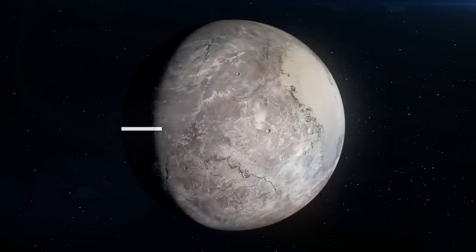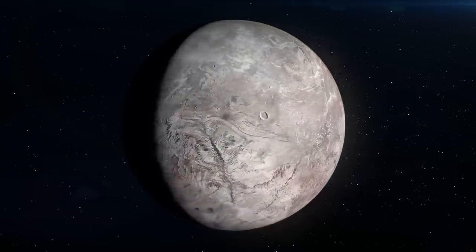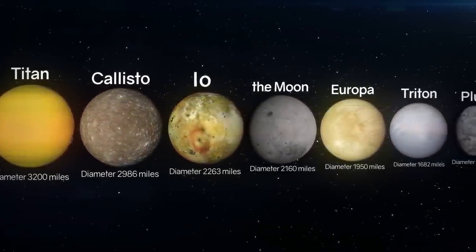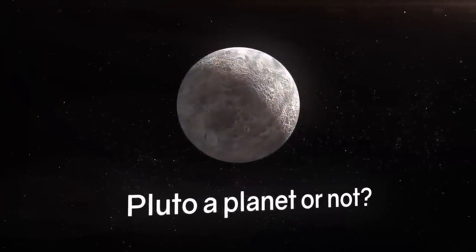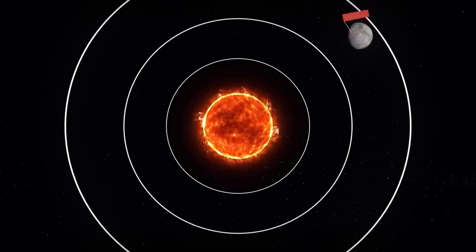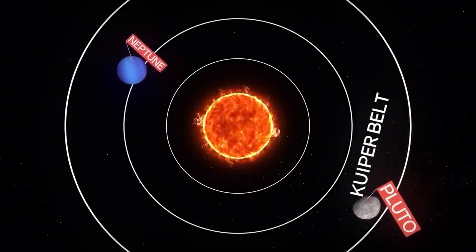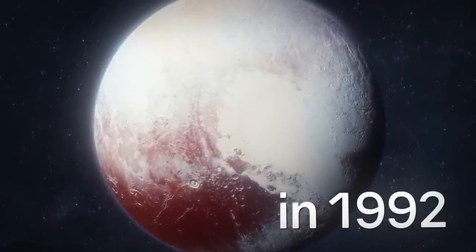According to astronomers' estimates, Pluto is just about 2,370 kilometers in diameter — smaller than a number of solar system moons such as Ganymede, Titan, Callisto, Io, the Moon, Europa, and Triton. This made scientists wonder if Pluto could still be considered a planet. It's almost 60 times smaller than Jupiter. Scientists were skeptical about Pluto's status, viewing it as just part of the population of small icy bodies beyond Neptune — the Kuiper Belt. But it wasn't until 1992 that astronomers discovered the Kuiper Belt's first resident.